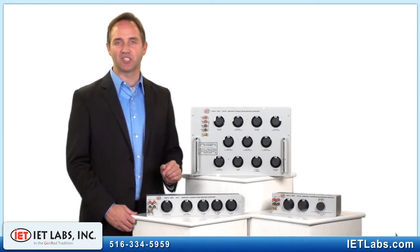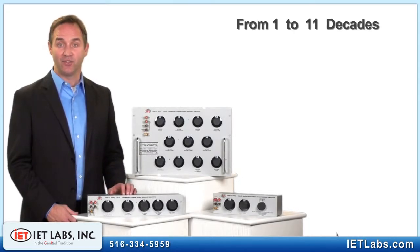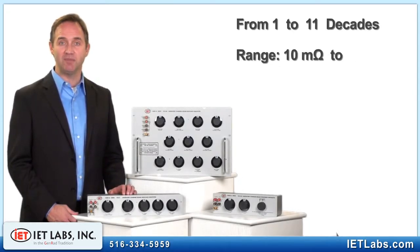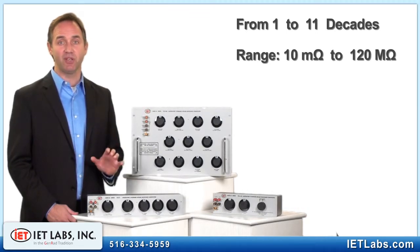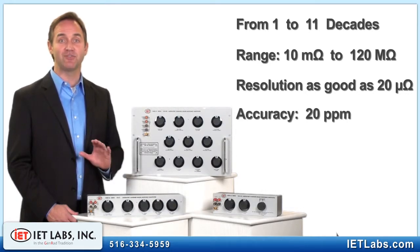It presses the specifications envelope in every direction. With many years of proven history and stability data, these units boast an accuracy of 20 ppm, a stability of 5 ppm per year, and temperature coefficients as low as 3 ppm per degree C. These units have no peer.